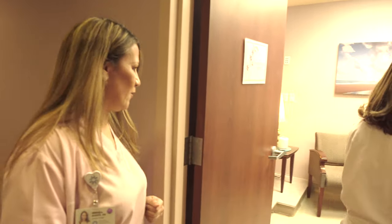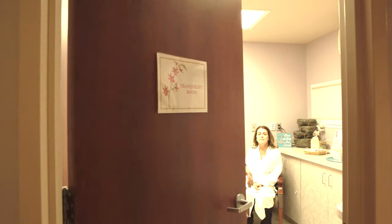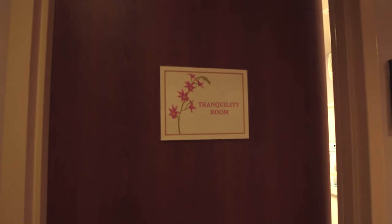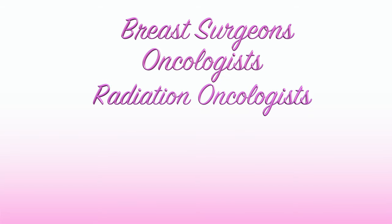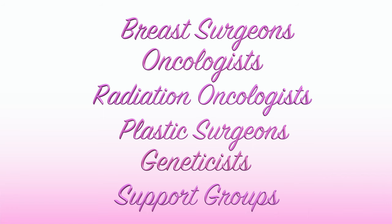We believe in a team approach to your breast health. Our dedicated and compassionate nurses and nurse navigators help patients every step of the way. Should you need consultation with any of our specialists, including but not limited to breast surgeons, oncologists, radiation oncologists, plastic surgeons, geneticists, or support groups, our multidisciplinary team is here to help.